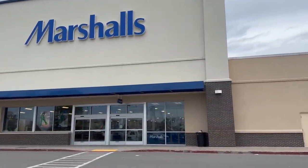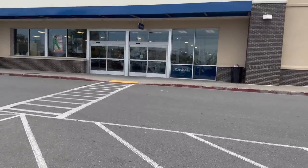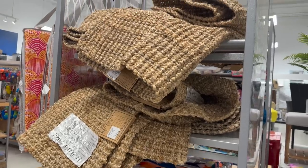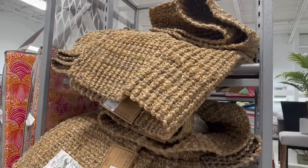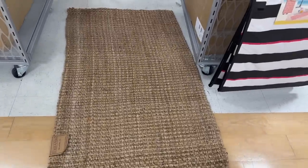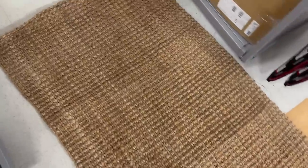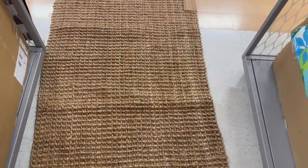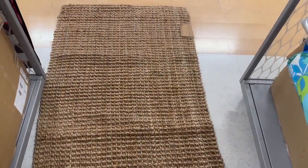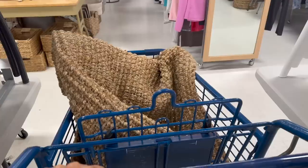I thought this video was going to be just Home Goods, but I decided to pop over to Marshall's and Walmart at the last minute to see what spring things they had. The first thing I came upon at Marshall's was this really nice jute rug for my front patio — I'm actually on the hunt for something around this size, a little bigger than the one I have now. I wasn't sure if it was going to be too big so I ended up putting it back, but it was only $29.99, which I think is a pretty good price for a jute rug this size.